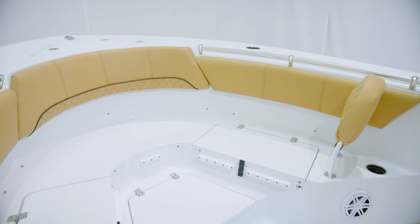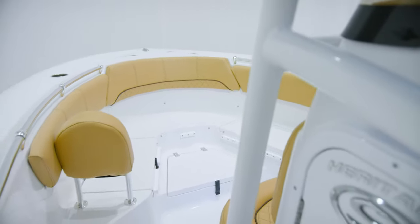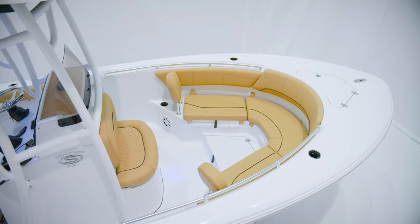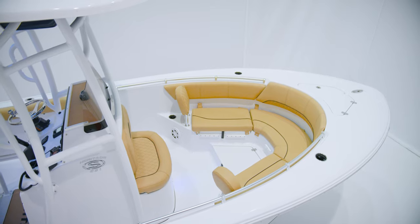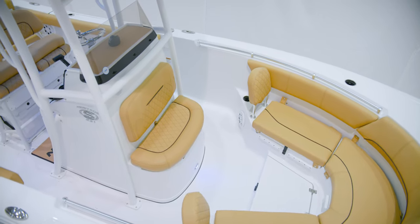All of the cushions are removable, leaving plenty of deck space for fighting a fish up at the bow. A growing trend has been the addition of trolling motors up front, and for ease of installation on this model, we offer a trolling motor pre-rig with adapter plates.